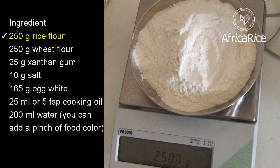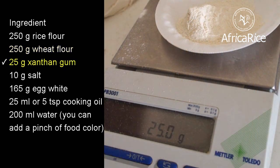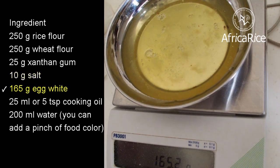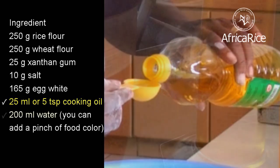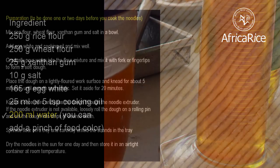Ingredients: 250 grams of rice flour, 250 grams of wheat flour, 25 grams of xanthan gum, 10 grams of salt, 165 grams of egg white, 25 ml or 5 teaspoons of cooking oil, 200 ml water. You can add a pinch of food color.